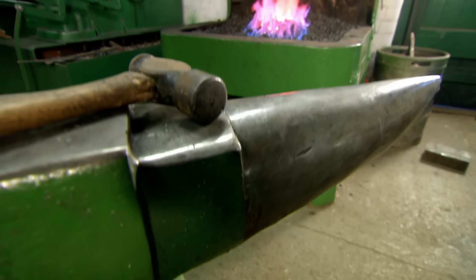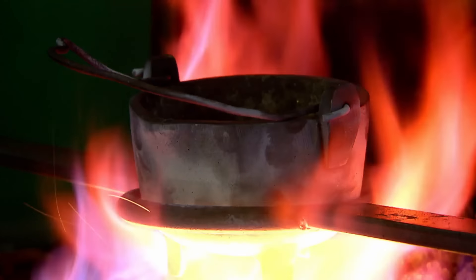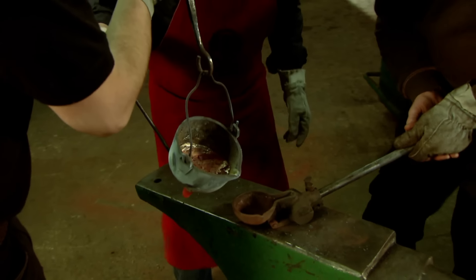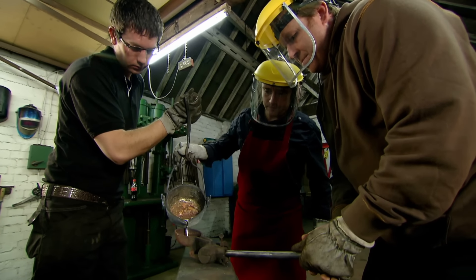But to make it even stronger, the F1 engineers borrowed an ancient technique for manipulating metal. If you want to shape metal, you can just cast it — melt it and pour it into a mold, as modern smiths Mike Rosser and Craig Jones show me.